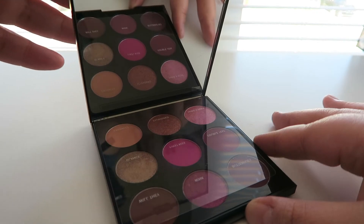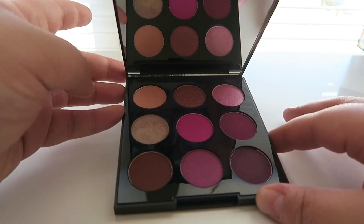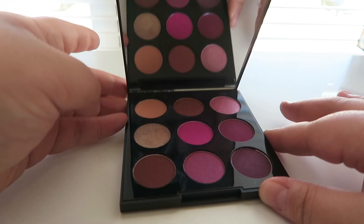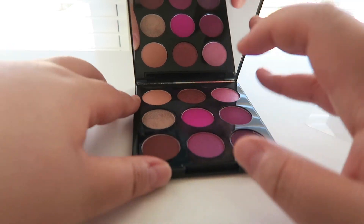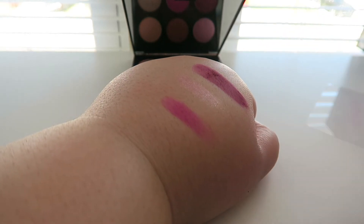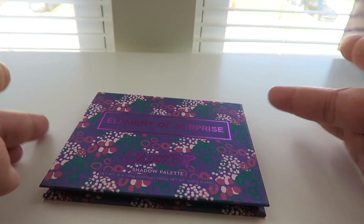Next palette is my last Morphe one — this is the 9J. I just recently got this, I hauled it in my Ulta haul a little while back. It has beautiful plummy and pink shades. I've swatched these before and they're beautiful — light pink, perfect for Valentine's Day. I'm so excited to try these on the eyes.